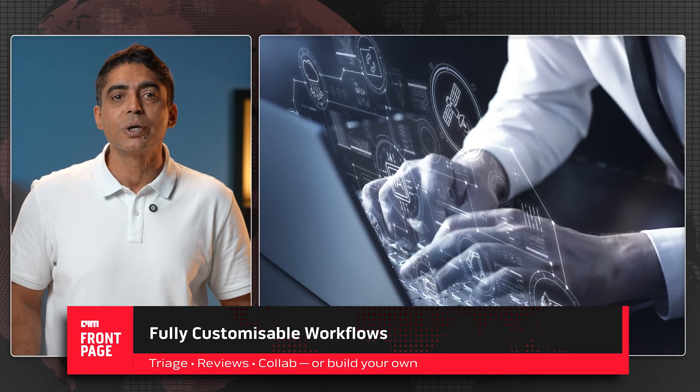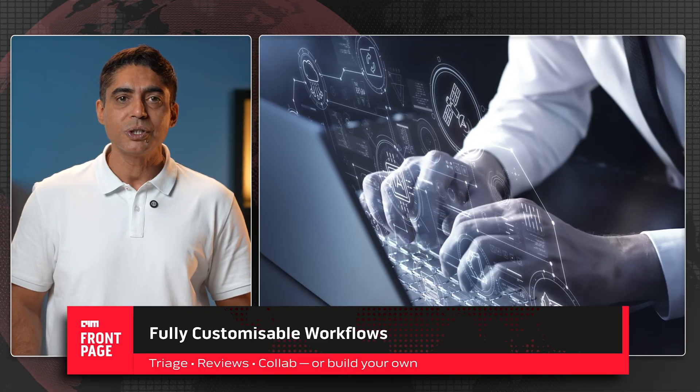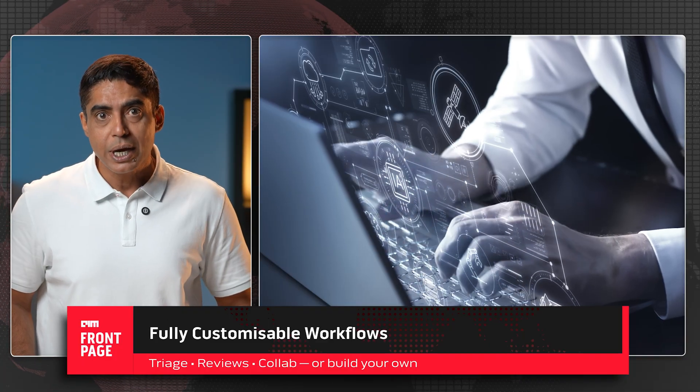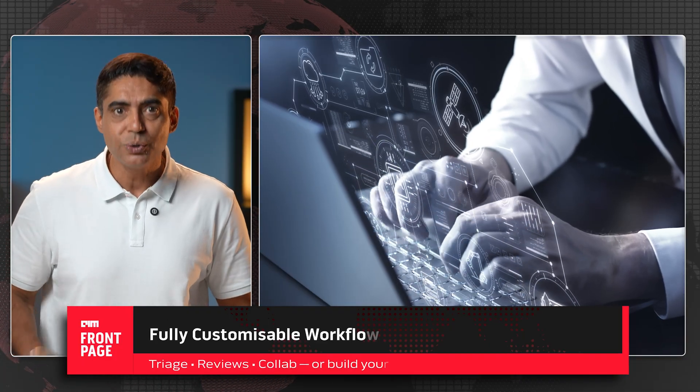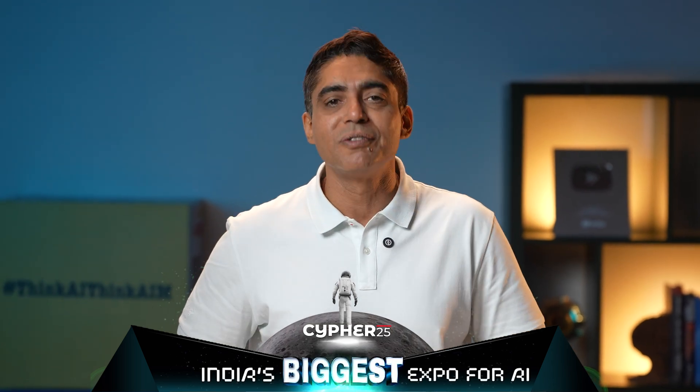It runs workflows you can fully customize. It ships with three plug-and-play workflows: triage, reviews, and collaboration — and you can build your own as well. It's open source. Setup is one command. Privacy is handled via credential-less authentication through Google Cloud's Workload Identity Federation. Transparency comes via built-in observability with OpenTelemetry.